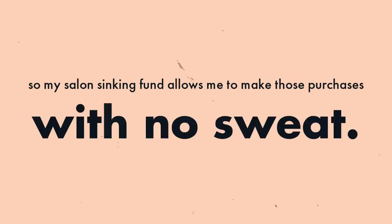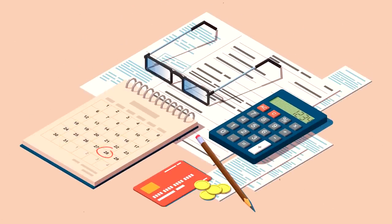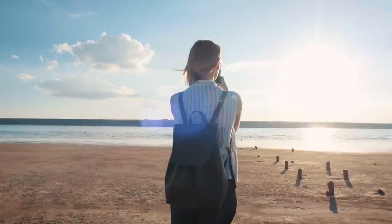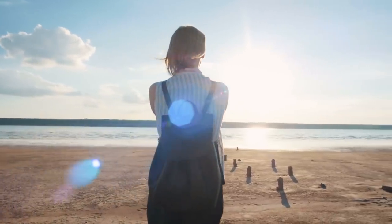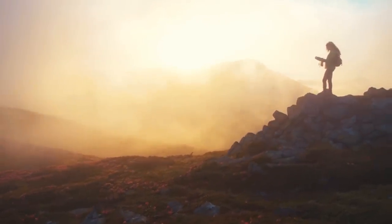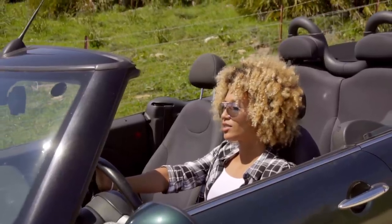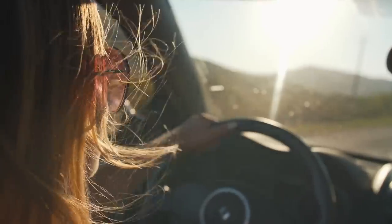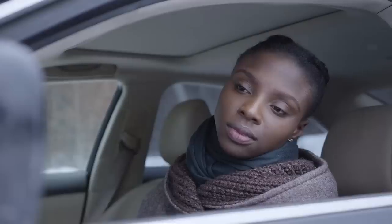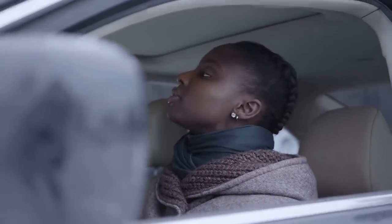Previously, I struggled to properly allocate these funds in my regular monthly budget because I did not like storing them in my typical checking account. For me, it is easy for checking account funds to just walk away. While vacation is not a category I am aggressively saving towards, I still like to put $50 a month towards it for when travel opportunities arise. My car fund is by far the largest sinking fund I have at $325 a month. This monthly savings account is designed to include my yearly car insurance costs, registration fees, and any unexpected repairs — but not regular monthly expenses like gas, which comes out of my everyday spending.